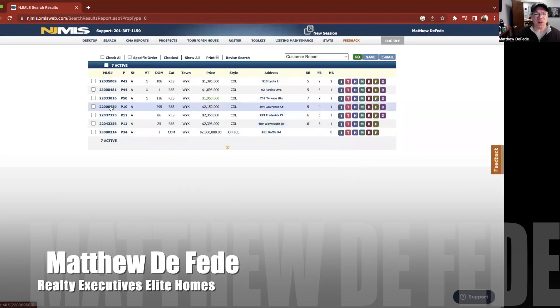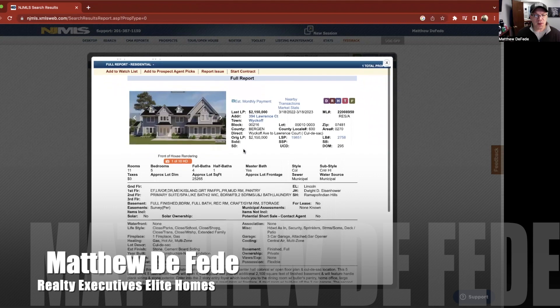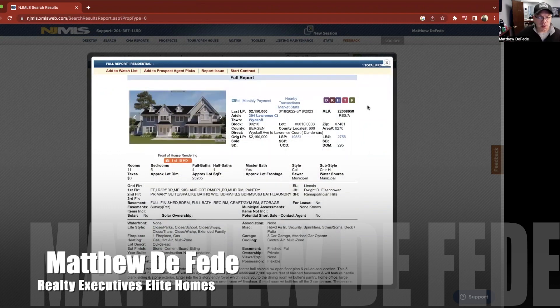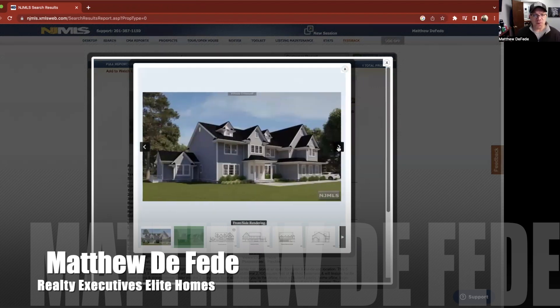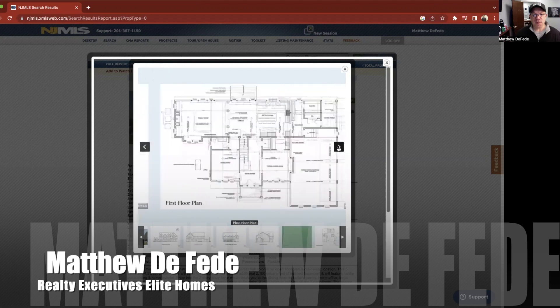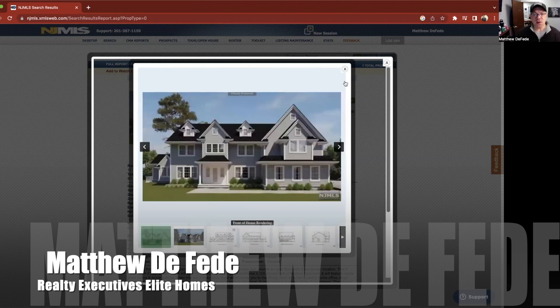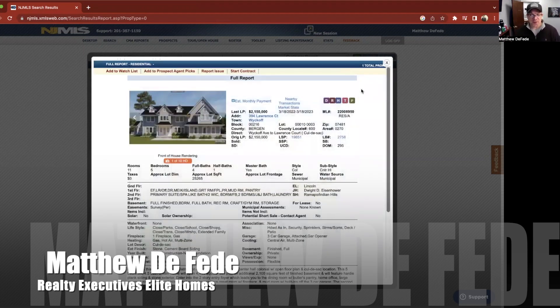Let's check out the next one. This is 394 Lawrence Court. This looks like another new build — five bedrooms, four-and-a-half bath. That looks like a rendering to me. I love the angles of the roof. This is another new construction — it just has renderings and floor plans, not finished yet. Nicely done, or will be nicely done. And that's listed at $2,150,000.